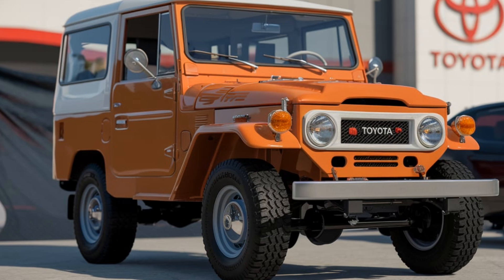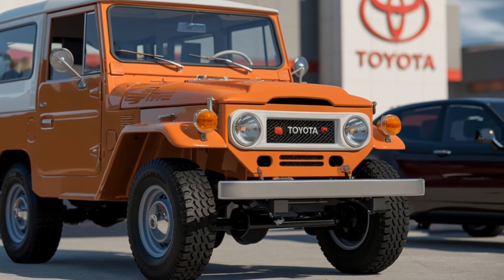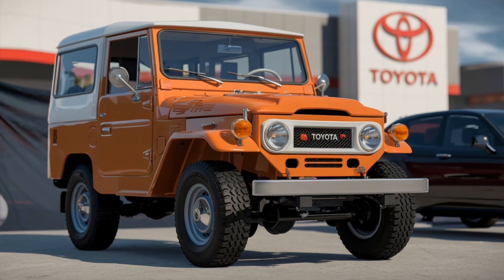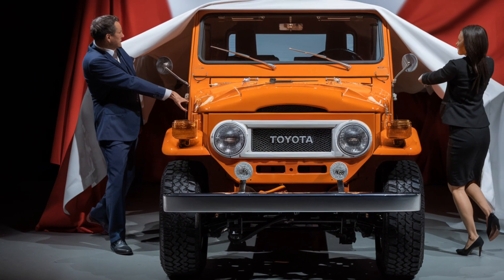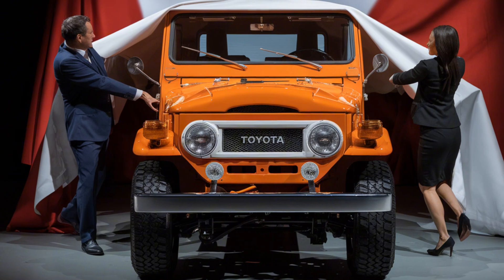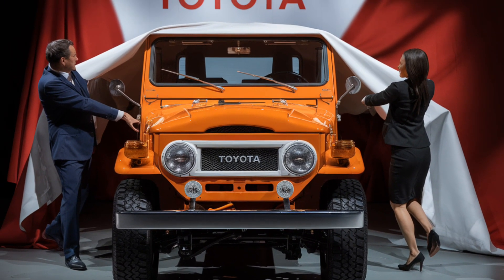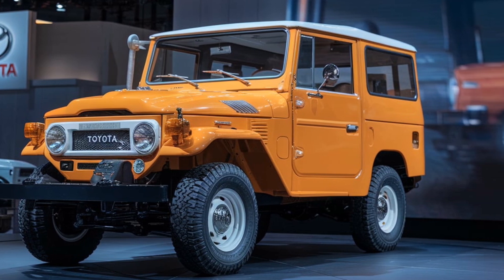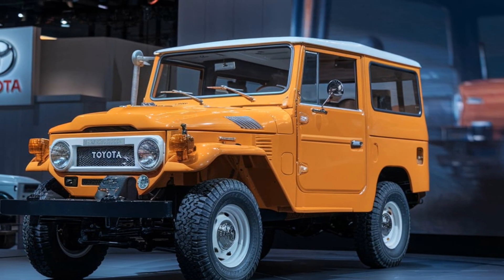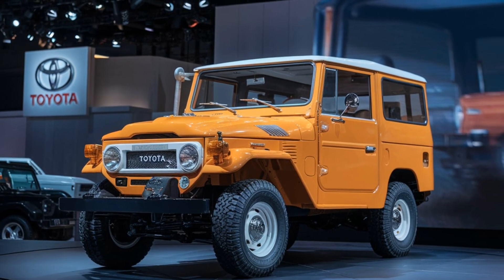Starting with the exterior, the 2025 FJ40 pays homage to its roots with its boxy, muscular shape and round LED headlights that echo the design of the original model. The iconic front grille has been updated with a modern touch, featuring Toyota's signature look while maintaining that old-school ruggedness. The flared fenders and reinforced bumpers give it a powerful stance, ready to tackle any terrain.